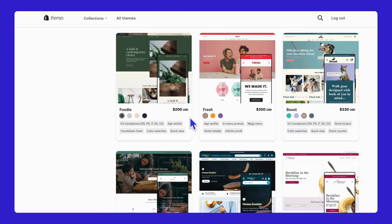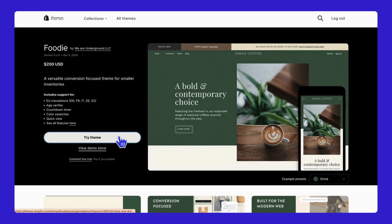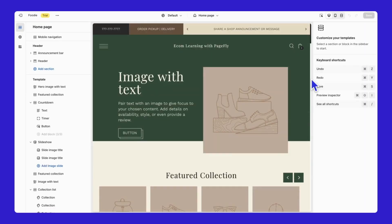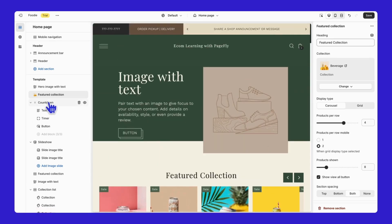Let's try to customize one. I will pick the Foodie theme. Click on Try Theme to install and start customizing. These themes not only enhance the visual appeal of your store, but also offer customization options to fit your specific needs.